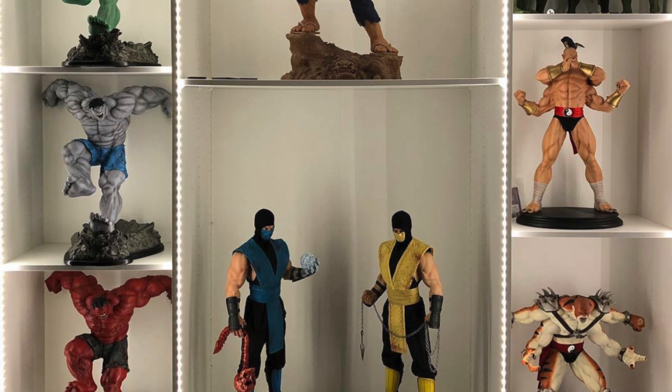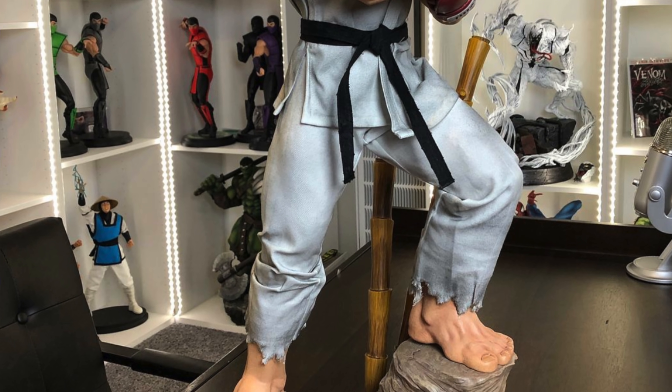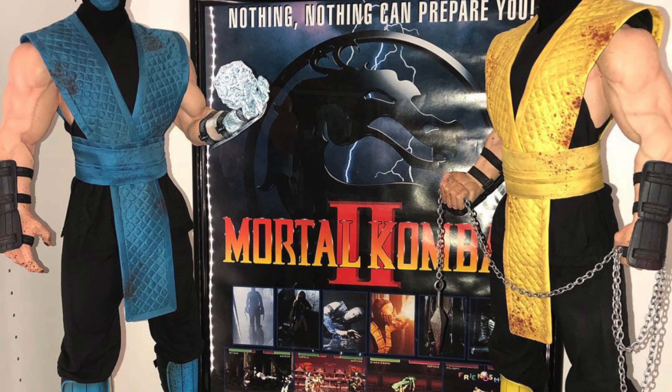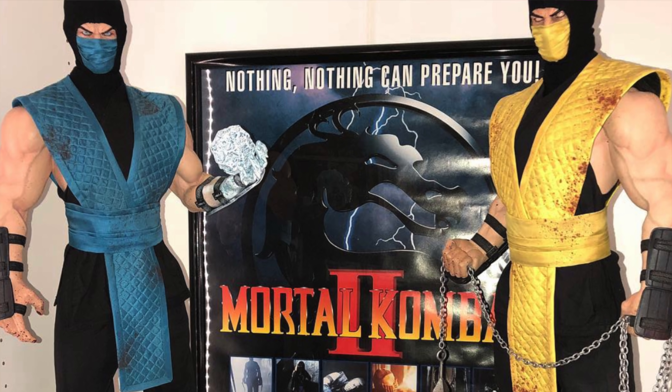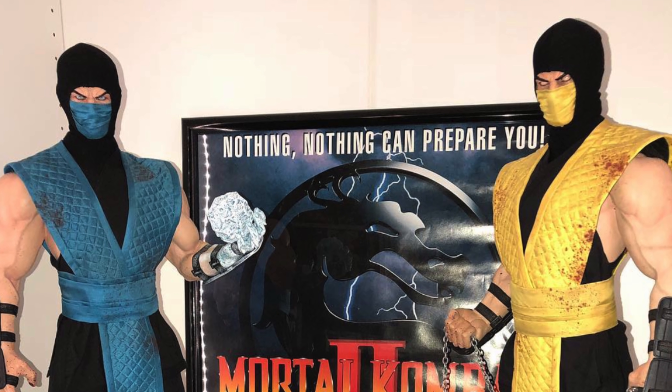The Street Fighter pieces — Akuma was a grail, a sought-after piece when it first came out, quickly selling for more than retail. I jumped on it late, and once reviews came out — I think a lot had to do with the cracking paint on his back tattoo — that piece tanked from being a grail to suddenly selling under retail. Ryu did the same thing. Then the Mortal Kombat one-third scale ninjas — Sub-Zero, Scorpion, and Reptile — didn't come out with the same quality as the prototypes.